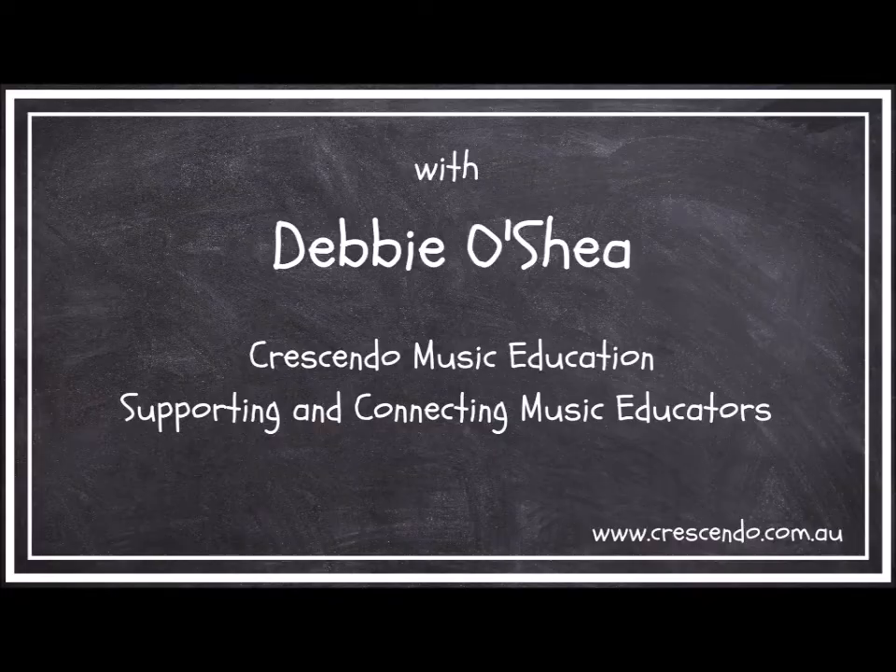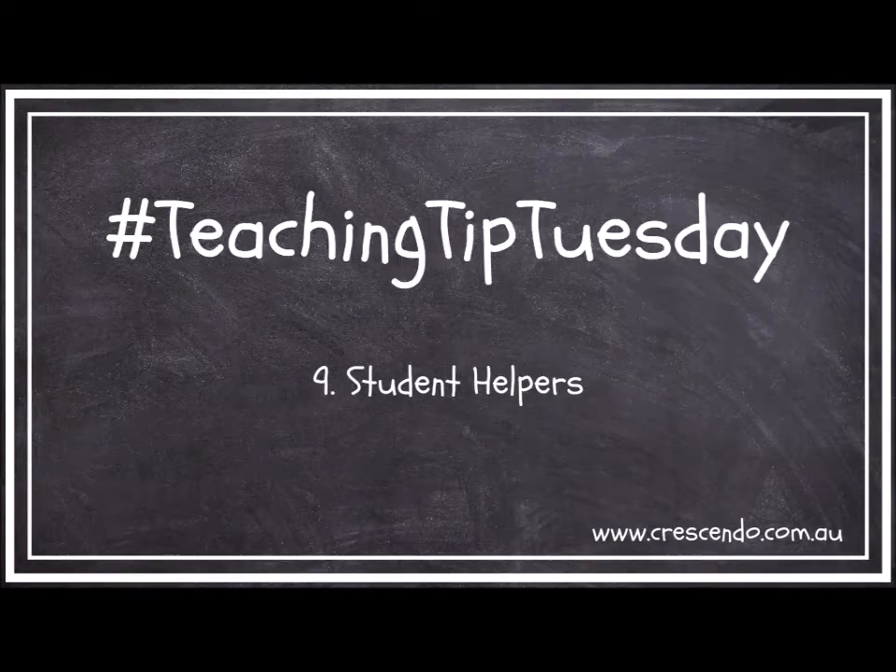Hello, welcome to Teaching Tip Tuesday, which today is all about using student helpers. I'm sure you understand when I talk about reaching that level of overwhelm where you think you just can't keep coping with the workload. Well, there are little things you can do to help. I think that using student helpers can make a real difference.